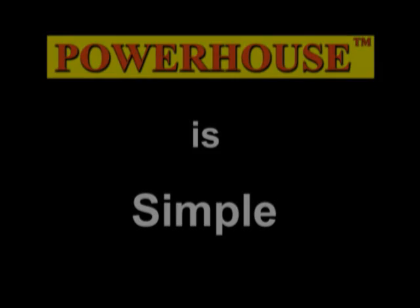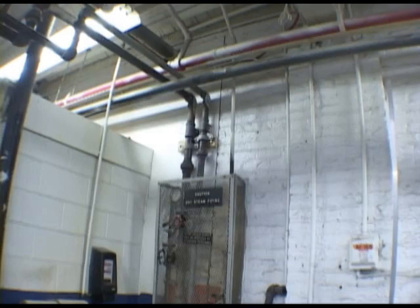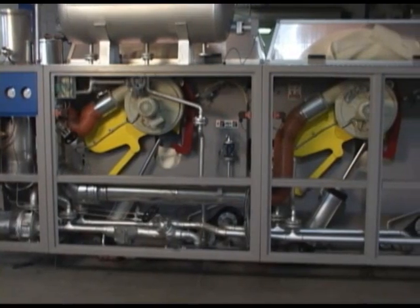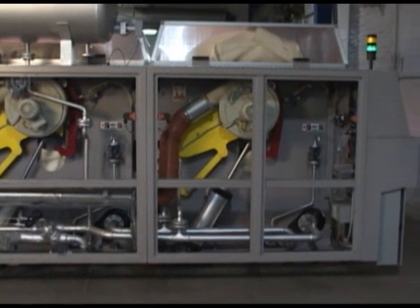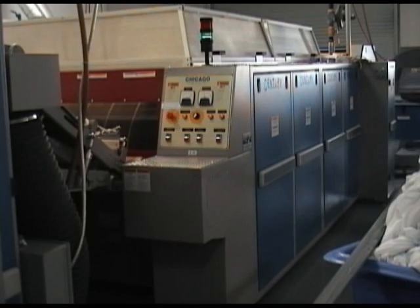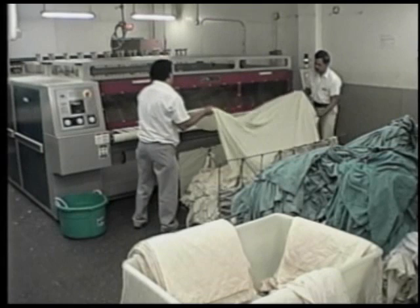It is simple. Instead of a separate ironer, boiler, and costly piping runs, everything is integrated. You don't need a boiler. Just attach gas, air, electric, and exhaust piping and you're ready to go. If you have a boiler and it's close to capacity, you can add Powerhouse without burdening your existing system. This gives your operation redundancy as well.